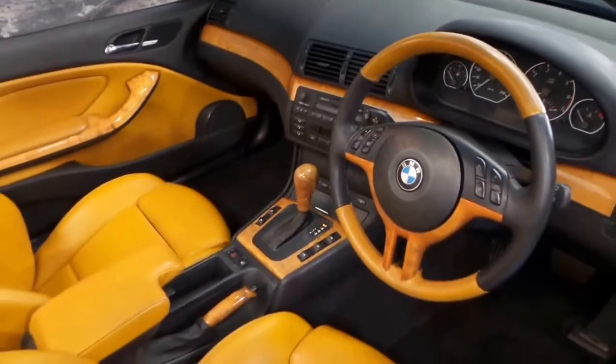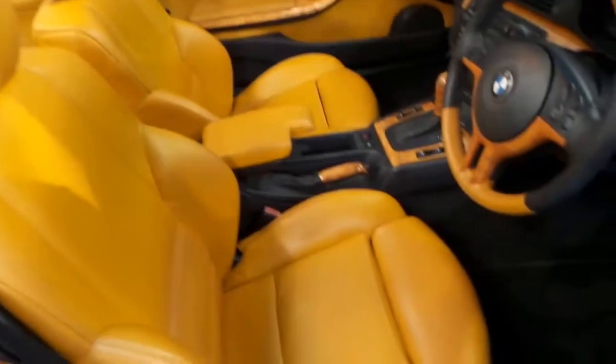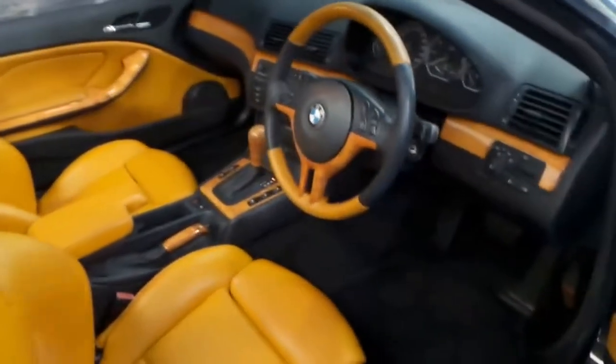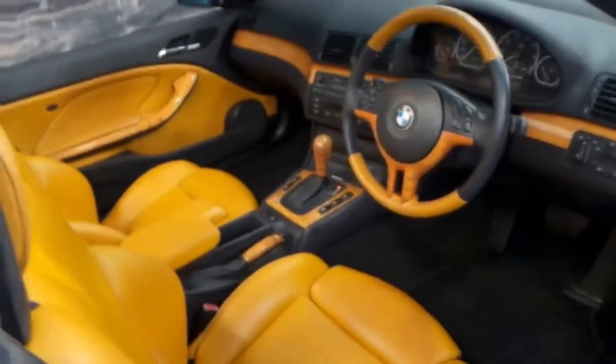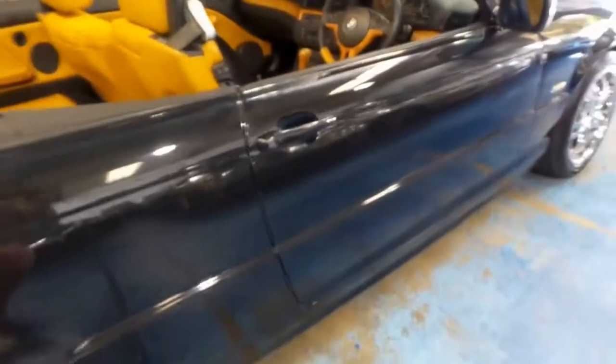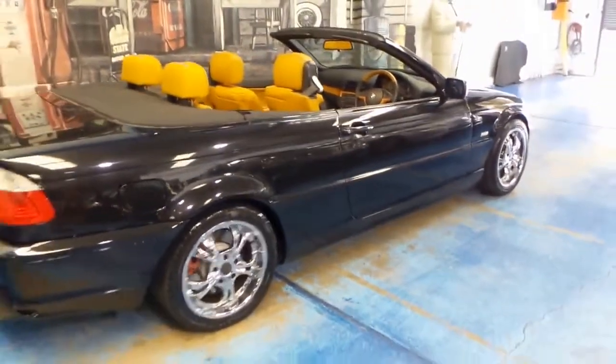It's done 177,000 kilometres but it's in very good condition for its age. I can't see any wear on these seats whatsoever. It's had a lady owner who's always looked after it, serviced it properly — the log books are all there. In fact, all the books from when the car was brand new are there and we'll have a look at those.